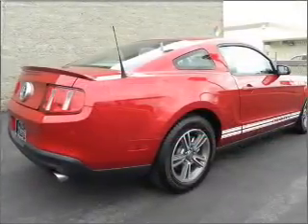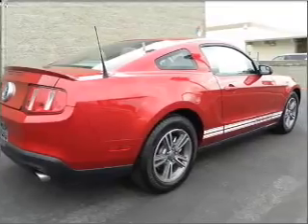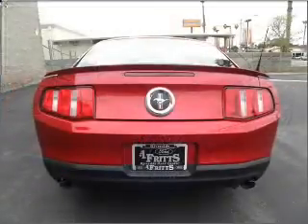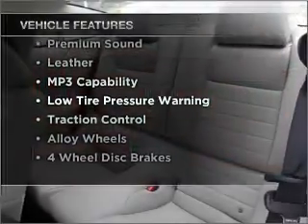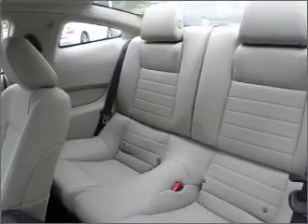Treat yourself to a premium sound system. The anti-lock braking system will help deliver you safely to your destination. Plus, enjoy these notable features included in this vehicle: air conditioning. Call today to schedule a test drive.